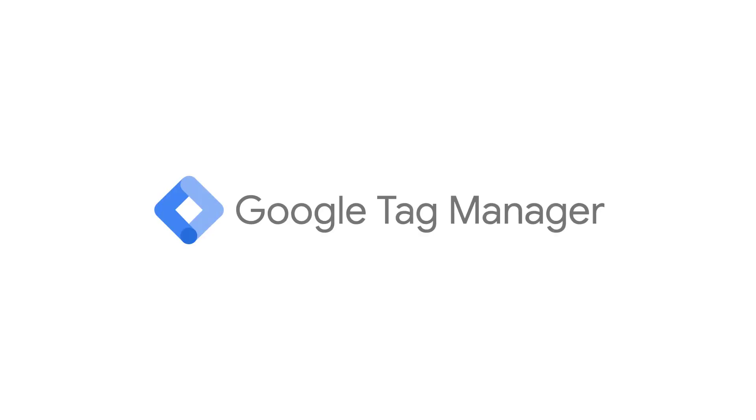So, you heard about this thing called Google Tag Manager. Or maybe someone told you that you absolutely must use it. But do you really need it? Honestly, the answer is, it depends. And in this video, I will help you decide.